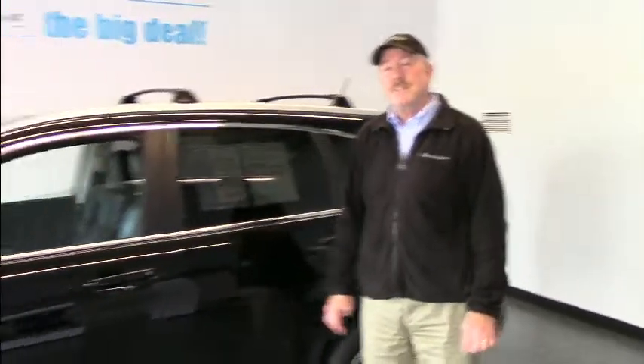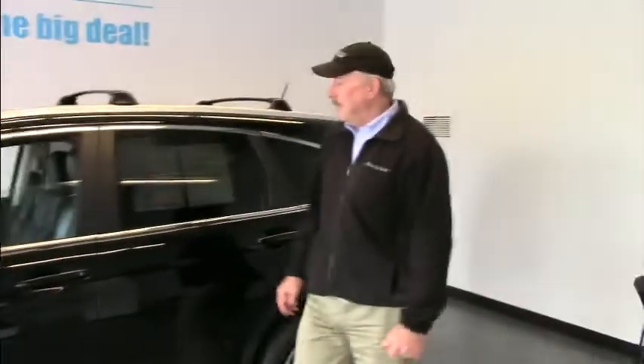Hi, I'm John at the Honda Barn. I wanted to introduce to you one of our very nice certified samples. This is a 2014 CR-V EXL with all-wheel drive. This is the most popular SUV sold in the country, and it has been for many years.